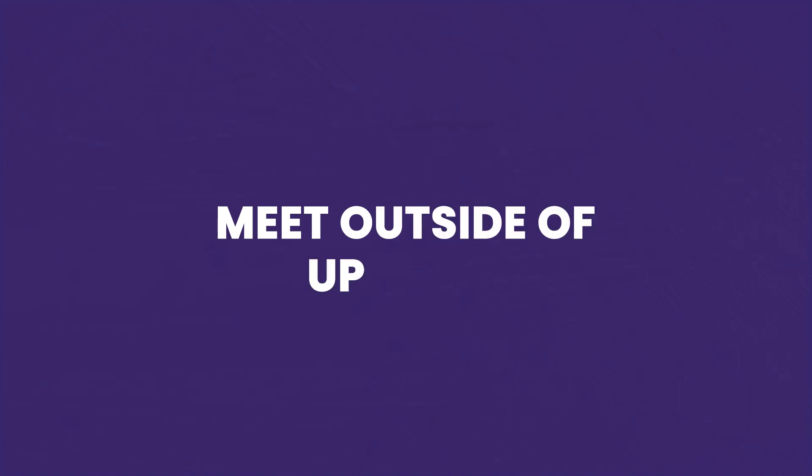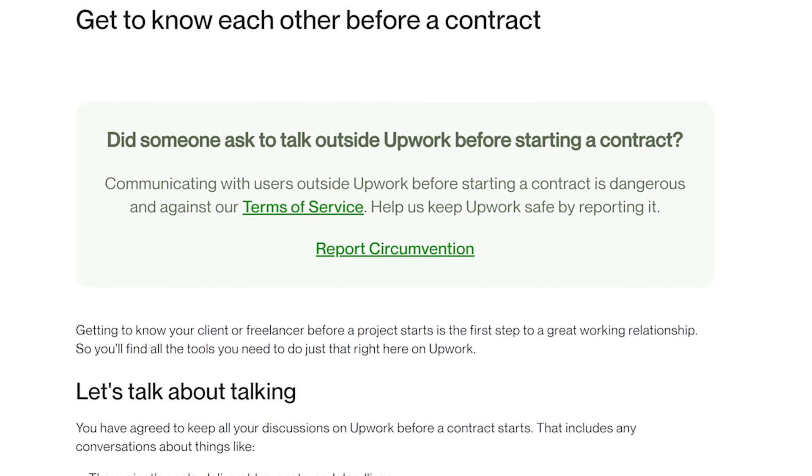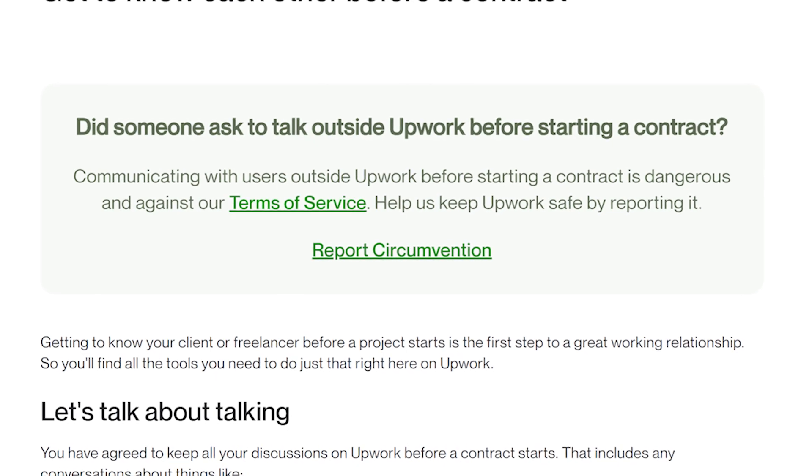The third sign to know if a client is legit is that they will ask you to meet outside of Upwork. If a client doesn't want to use Upwork messages and asks you to contact them on Telegram, WhatsApp, or even email, this is against Upwork's terms of service and is usually how a scam begins. They use Upwork to establish contact and then move the conversation off the platform to avoid the trust and safety team. If a client asks you to move the conversation to a different messaging app, let them know that you only use Upwork messages, both for your protection and because off-platform communication violates the terms of service.